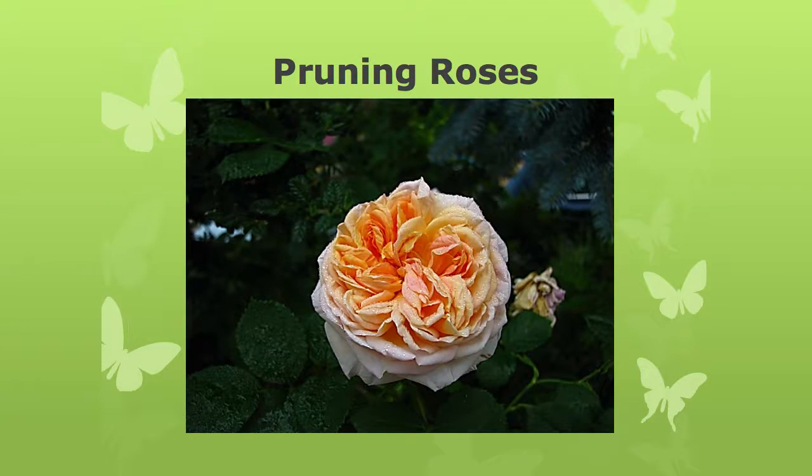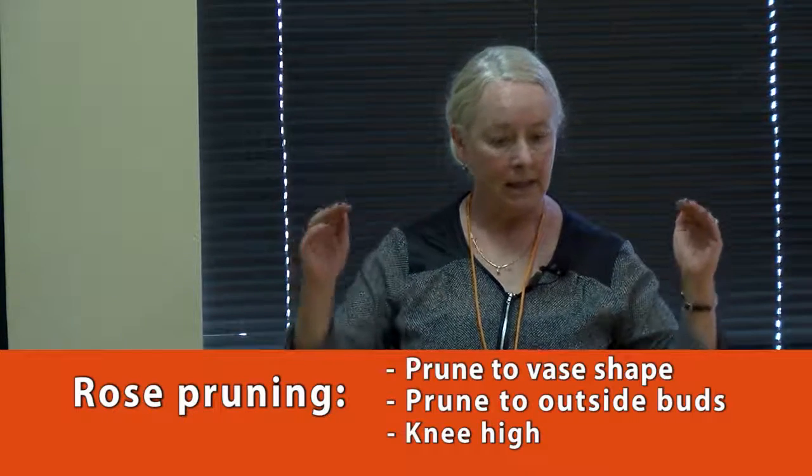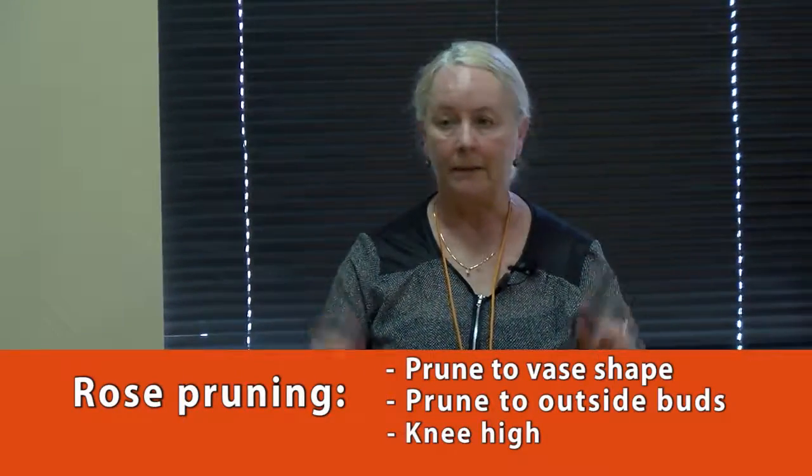Pruning roses — now's the time to give your roses their final pruning, starting in February, so you can have the shape and function you want. You want to prune to a vase shape, prune to an outside bud, and prune to knee-high for hybrid teas so you can see them.